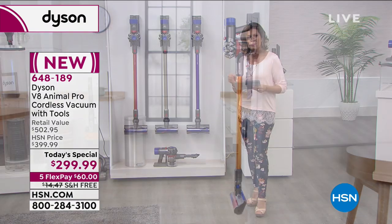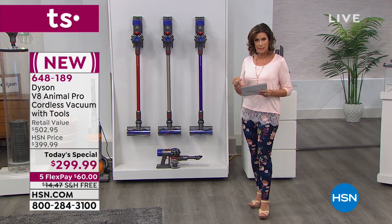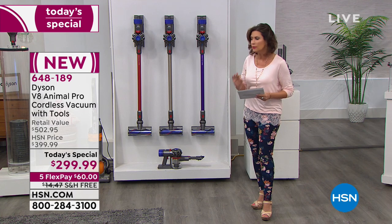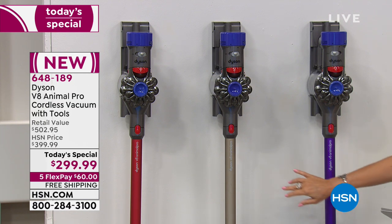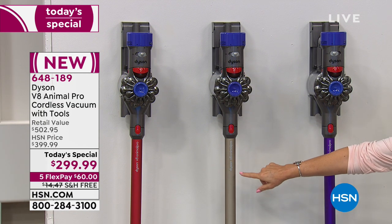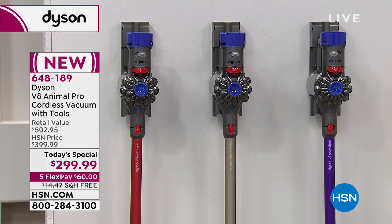It actually has 150% more brush roll power than the V6 model. It's also going to last now for 40 minutes when you clean. We have three color choices — you can choose the purple, we also have it in titanium, which has been selling the best so far, and then we also have it in that pretty red color.